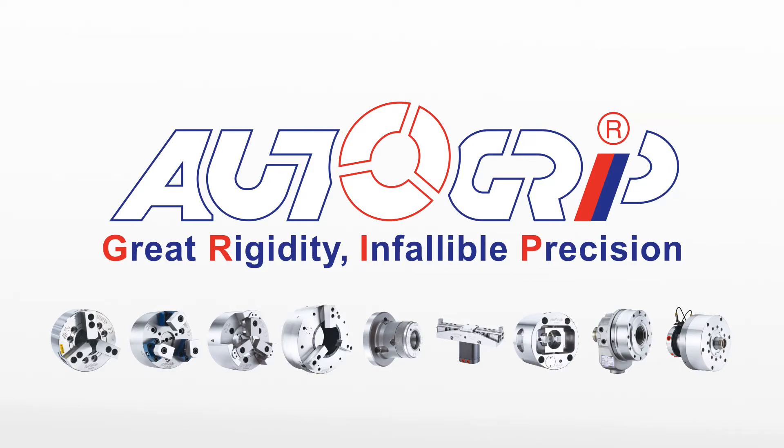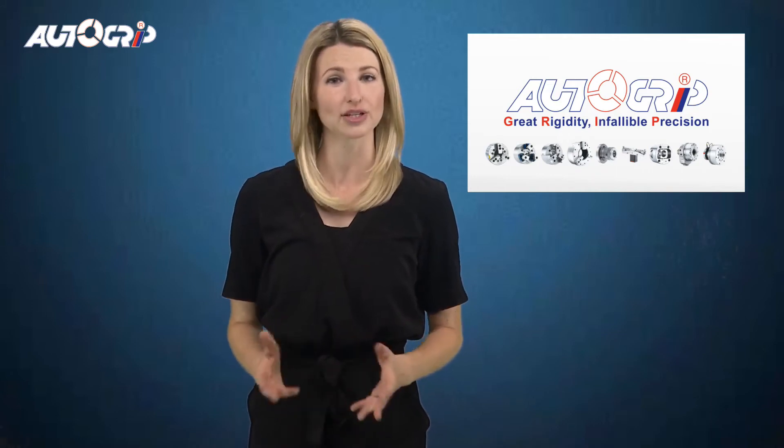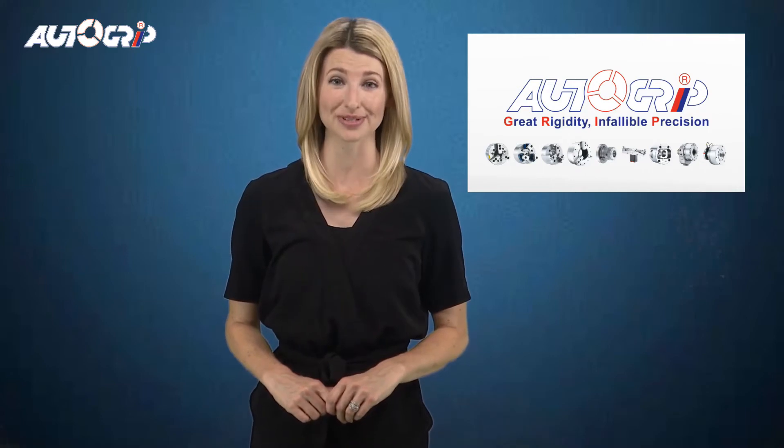Great rigidity, infallible precision. It's all about power chucks, rotary cylinders, and clamping products and service. You may already use an AutoGrip power chuck or hydraulic rotary cylinder in your machine, as some of the world's best machine tool brands use them.